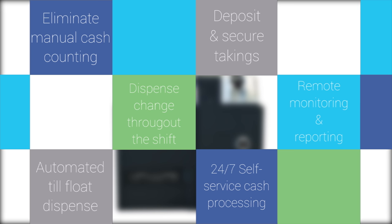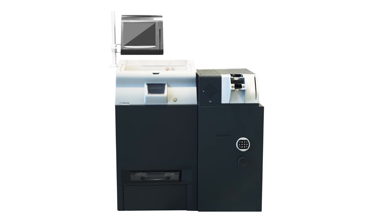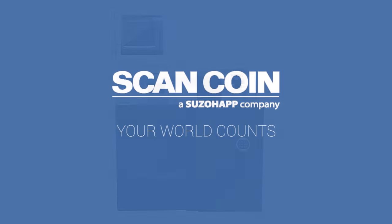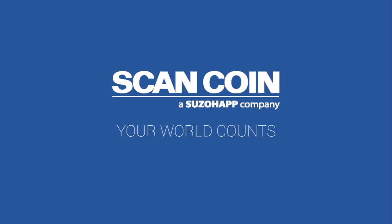The RCS 400 system from ScanCoin — your 24-7 automated cash office, saving you time and money. ScanCoin, because your world counts.